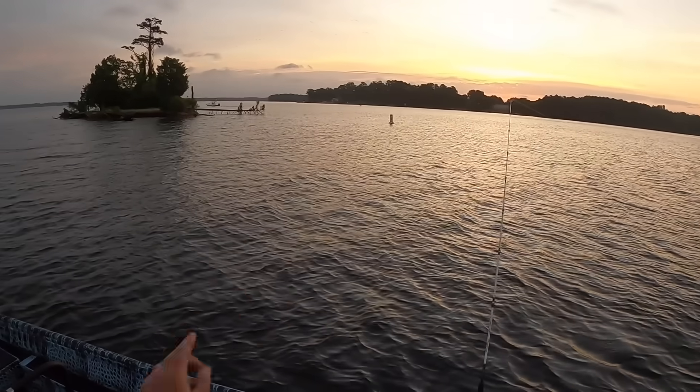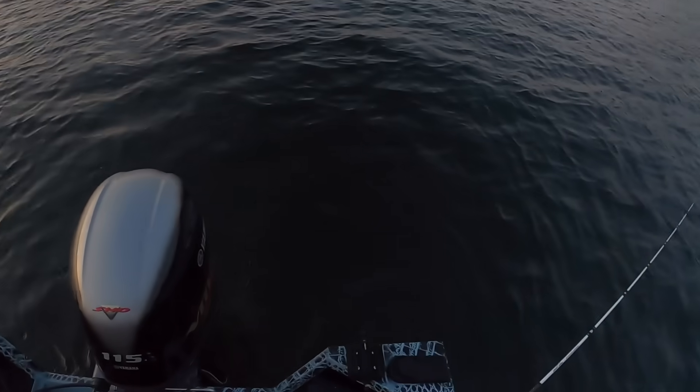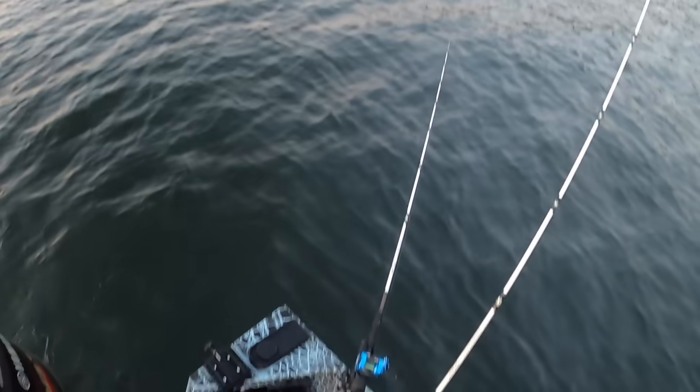Finding some points — there's a couple of nice points over here. We're going to cruise around this little island right here and just sit back and hopefully wait to hear that clicker. That's what we want to hear right there.